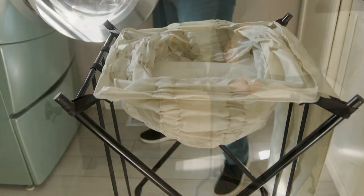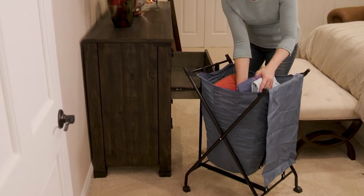We are not ordering any more. What we have is what we have, and we have sold out of two different colors.